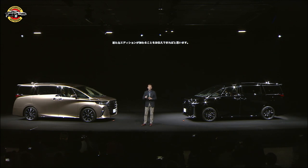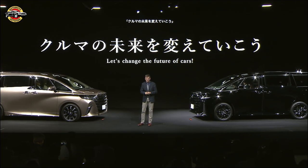It will certainly be an impressive step in our mission to change the future of cars. Everybody, arigatou gozaimashita — thank you.